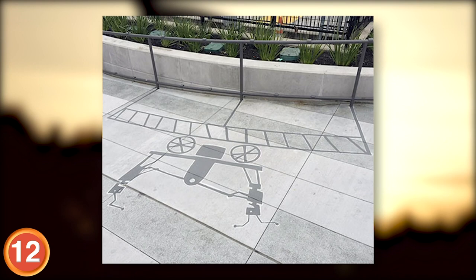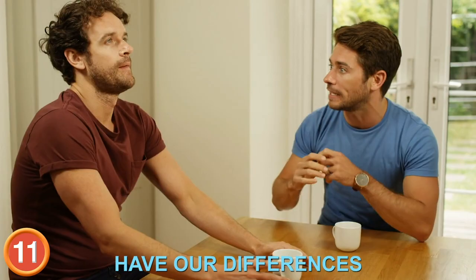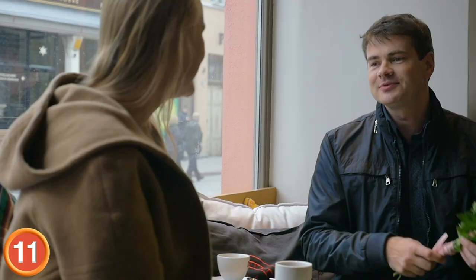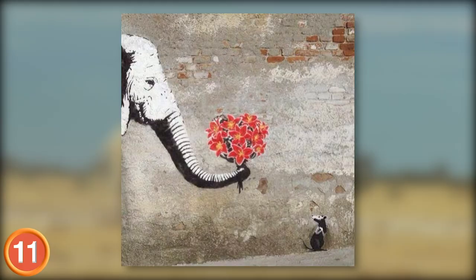Number 11: This one is just nice. We may have our differences and trust issues with one another, but the world would be a much better place if we could learn to love those that are different from us. No one could accuse this artist's message of being irrelevant.